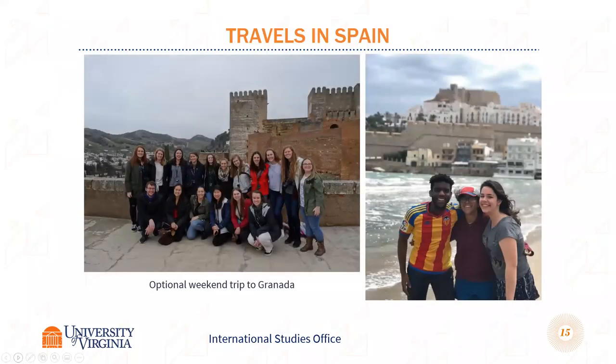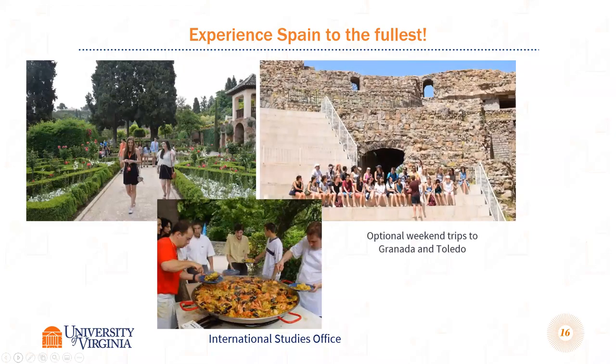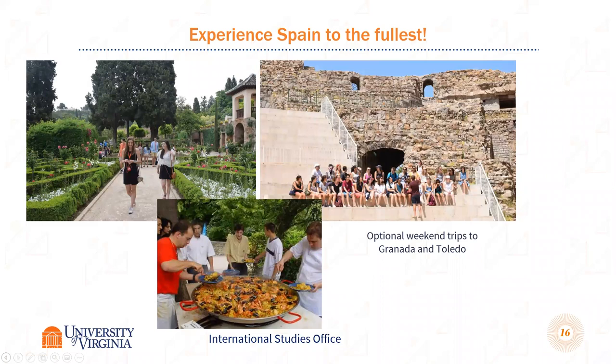Students do enjoy traveling. We have day trips built into the program, such as Peñíscola. There's always a longer weekend trip available for an additional fee, but we have it all set up — on Friday morning you get on the bus and the hotel and site visits are all arranged. There are also opportunities for independent travel. You'll generally have three-day weekends, so it's easy to travel within Spain and explore the various regions.